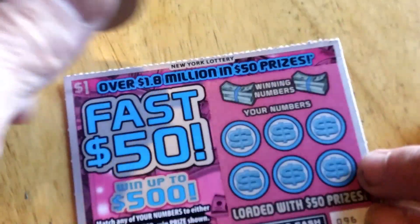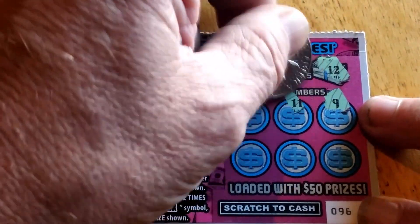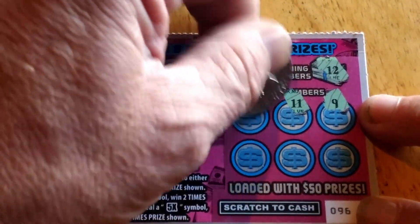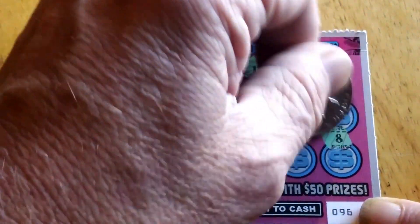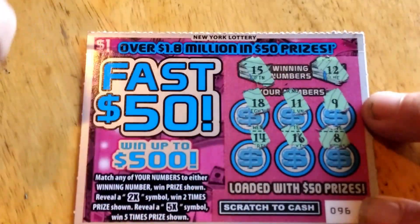Got five of these all together, got four of the $2 ones. See if we can find something. We're looking for a 12 or a 15. Nine, 11 — needed that last time. 18, 8, 16, and 14. Nothing on that one.